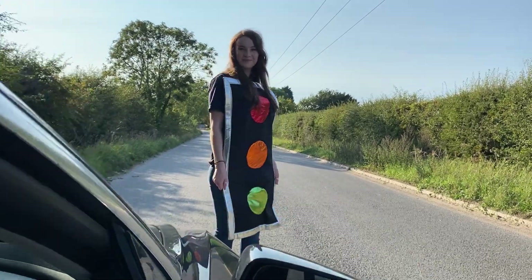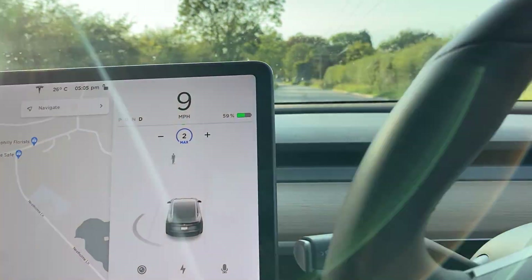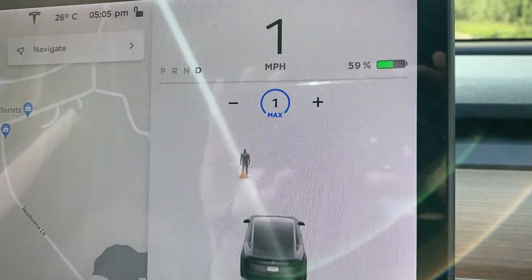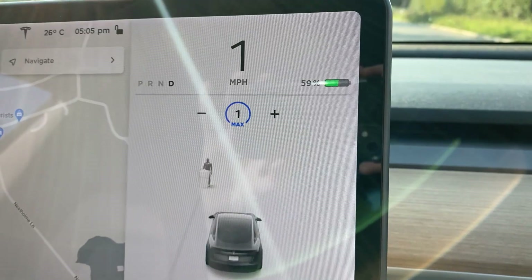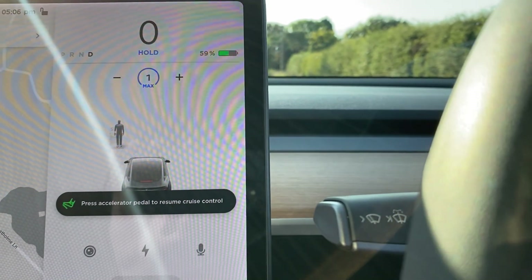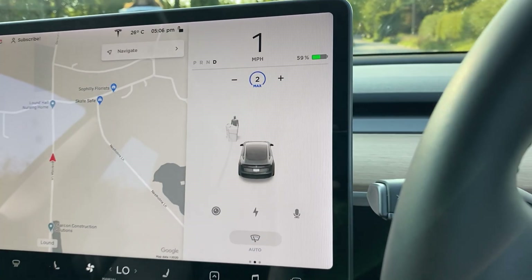Traffic Light Becky! There she is — our full traffic light is positioned and it already shows up as a traffic light on the display. Cruise control on — it's doing what it needs to do but it's very confused. Going at one mile an hour, it's showing a human, a traffic cone, a wheelie bin, and briefly a traffic light — but the traffic light is being displayed behind the human. Then: 'press accelerator pedal to resume cruise control' — which is exactly what it normally says at a real traffic light.